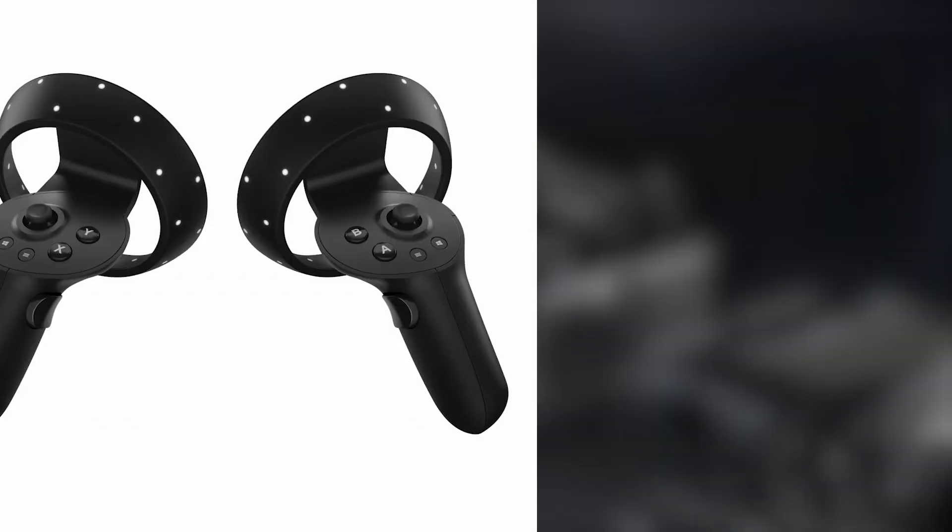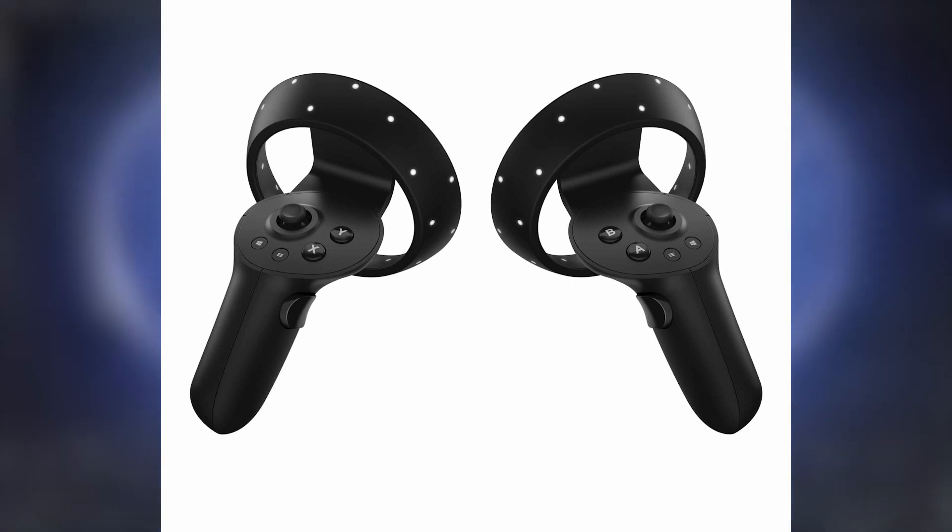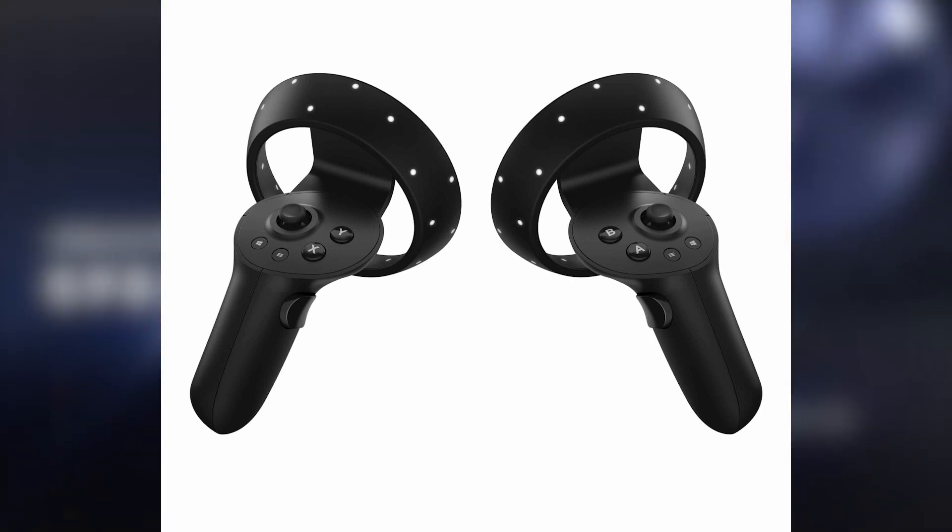The controllers also seem to have gotten an upgrade as well. It has that familiar mixed reality look of the controller with slightly improved ergonomics, as well as a button layout that is closer resembling to that of the Quest or the Rift.